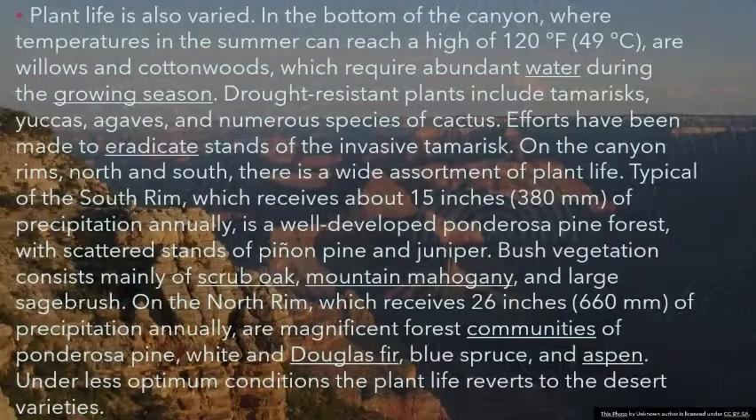Plant life is also varied. In the bottom of the canyon, where temperatures in the summer can reach a high of 120 degrees Fahrenheit (49 degrees Celsius), are willows and cottonwoods, which require abundant water during the growing season. Drought-resistant plants include tamarisks, yuccas, agaves, and numerous species of cactus. Efforts have been made to eradicate stands of the invasive tamarisk.